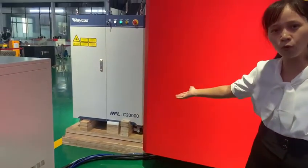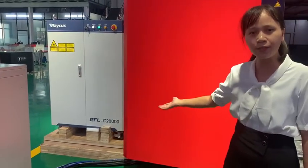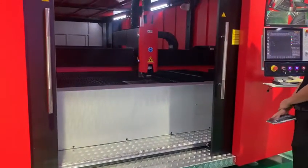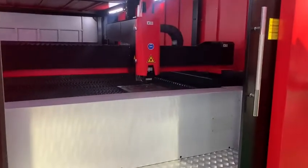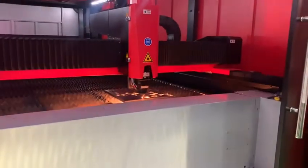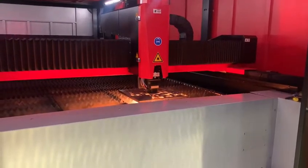As you can see, this is the laser source — the power is 20 kilowatt. This is our high-powered sheet metal fiber laser cutting machine, 20 kilowatt. We will see the cutting performance on 20-millimeter carbon steel.